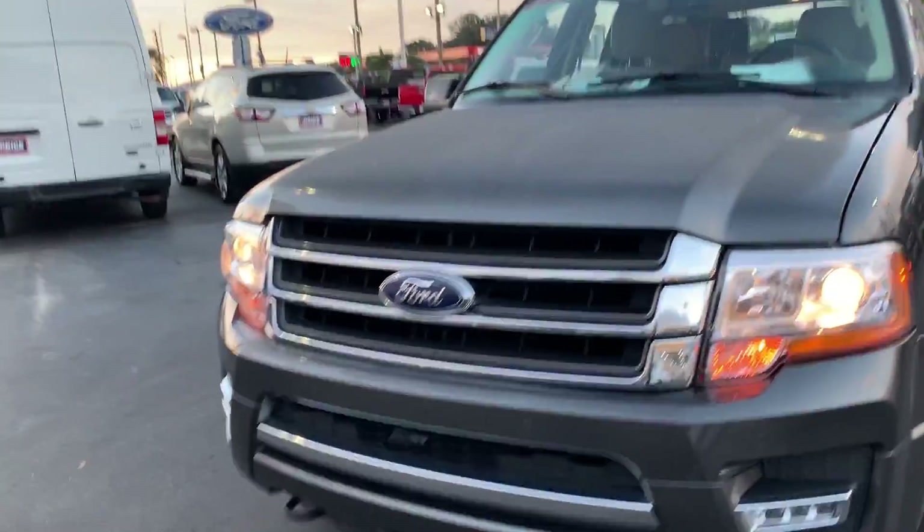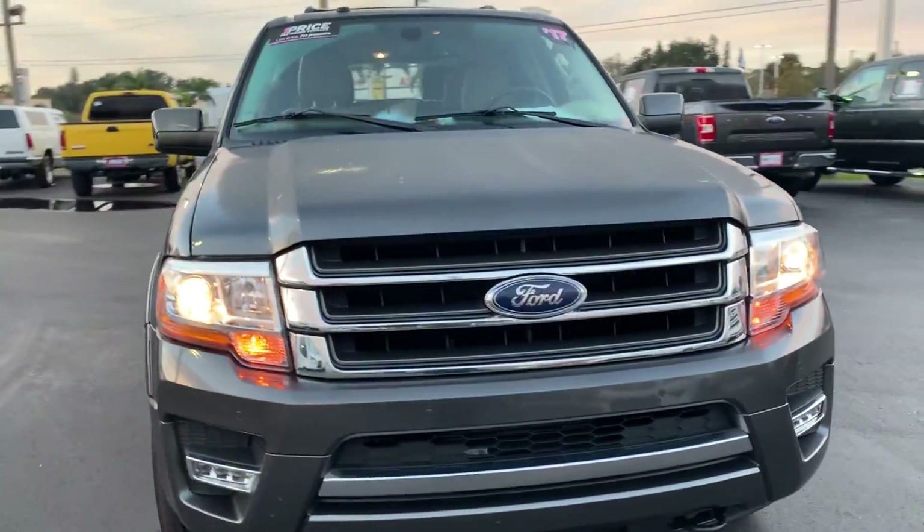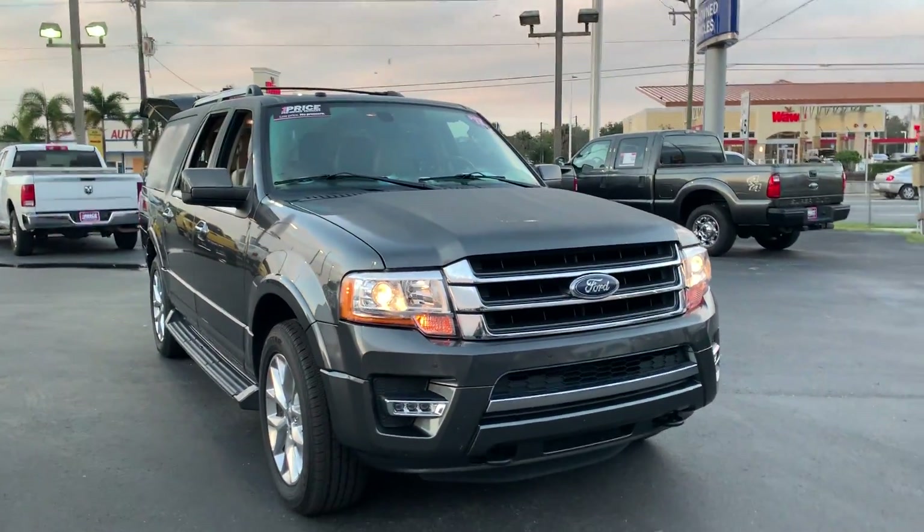And like all pre-owned vehicles, AutoNation Ford Brayton has a five-day, 250-mile money-back guarantee.